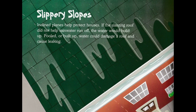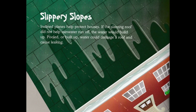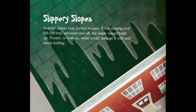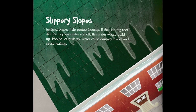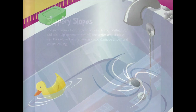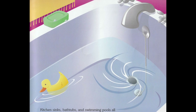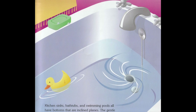Slippery slopes. Inclined planes help protect houses. If the slanting roof did not help rainwater run off, the water would build up. Pooled or built-up water could damage a roof and cause leaking. Kitchen sinks, bathtubs, and swimming pools all have bottoms that are inclined planes. The gentle slope leads the water toward the drain.